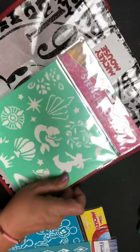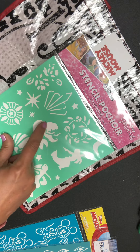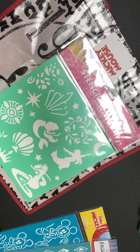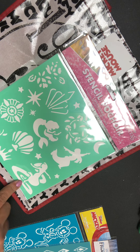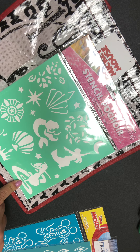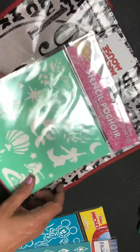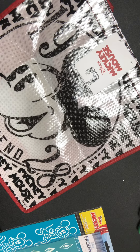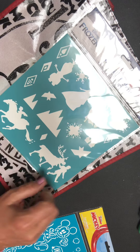Then I picked up this one because one of my favorite Disney princesses is the Little Mermaid, and it's also got Mulan. I'm not sure who the third one is — let me know down below if you know. And then there was Frozen. I thought that was cute.